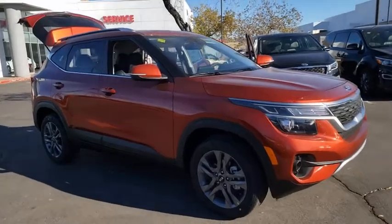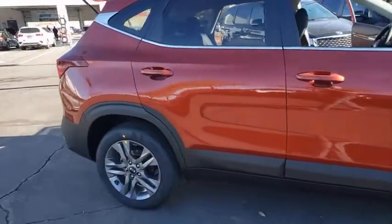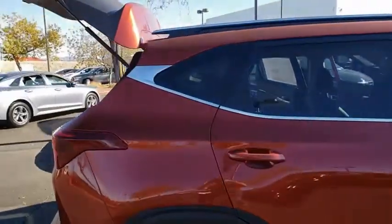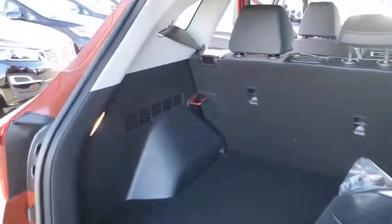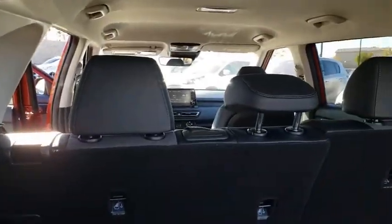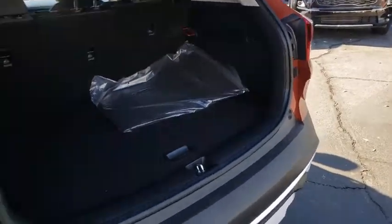Stop by and take a look at the 2021 Kia Seltos. The Kia Seltos is sure to stand out with its appealing front end. Additionally, the Seltos offers a robust number of interior features and a large amount of space for a small SUV. Here are some of this vehicle's great options.